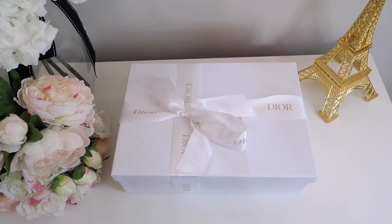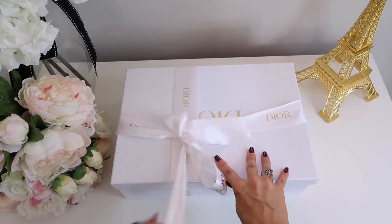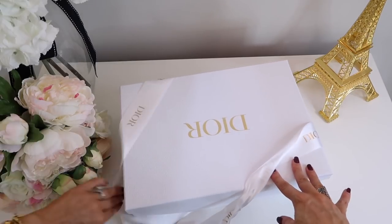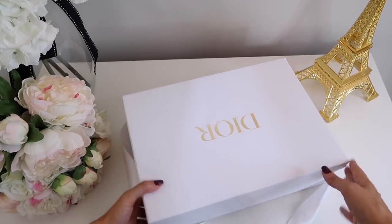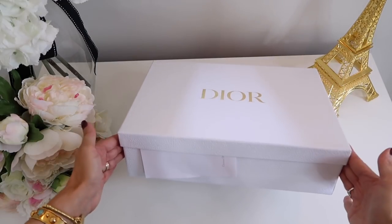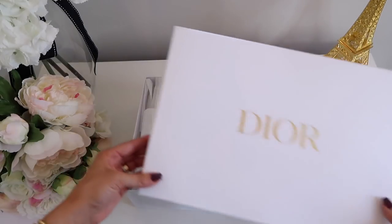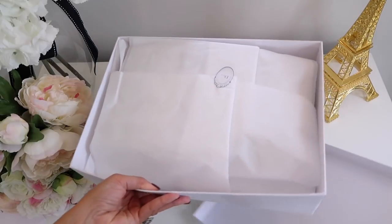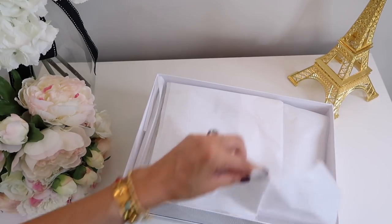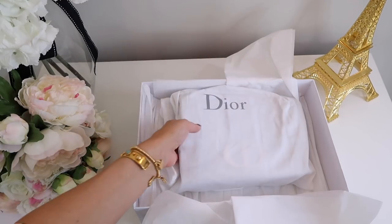My friend who works at Dior told me - apparently it's quite common for those particular 30 Montaigne bags in that material, I think it's calf leather, that they've been scratching. I just thought to myself, I don't need any more bags that I can't relax with. So in a roundabout way, I exchanged it for the oblique version.